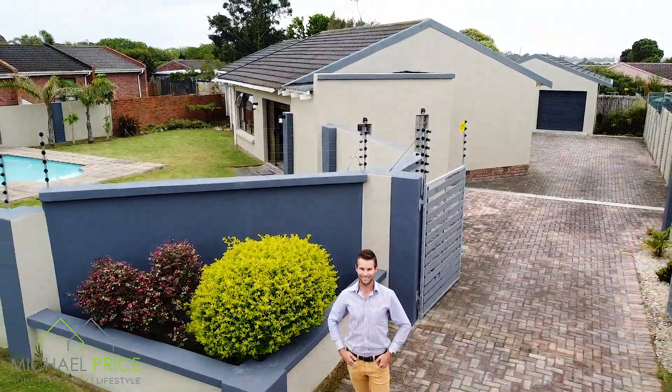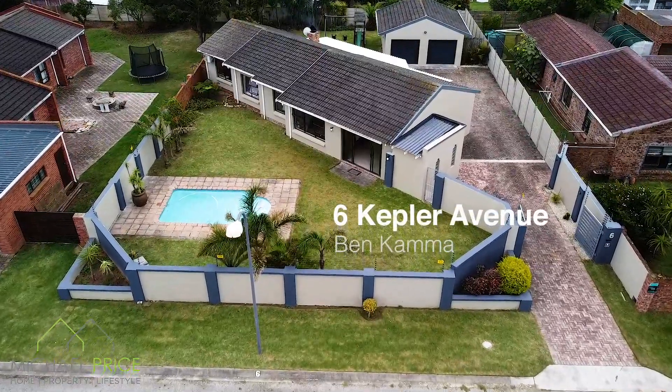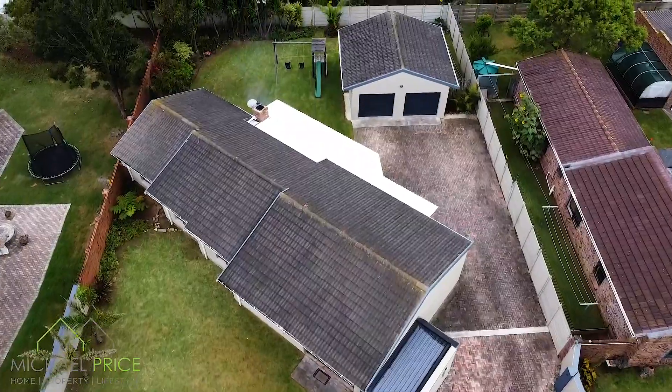Welcome to the home of the day. I'm Michael Price from Home & Hectare Real Estate and today I'm featuring this beautiful family home in the sought-after suburb of Benkammer, Port Elizabeth. 6 Kepler Avenue is sitting on a 920 square meter earth with a home of 254 square meters.